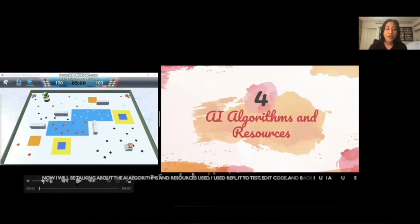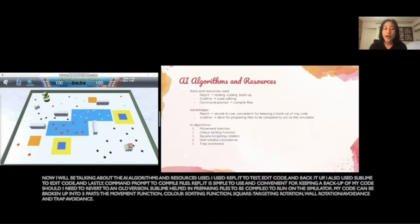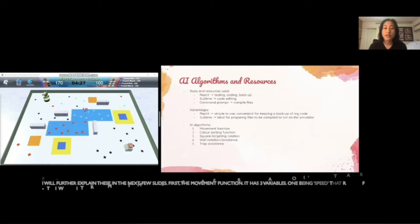Now I will talk about AI algorithms and resources used. I used Replit to test, edit code, and back it up. I also used Sublime to edit code, and lastly, Command Prompt to compile files. Replit is simple to use and convenient for keeping a backup of my code should I need to revert to an old version. Sublime helped in preparing files to be compiled to run on the simulator. My code can be broken up into five parts: the movement function, color sorting function, square targeting rotation, wall rotation and avoidance, and trap avoidance.